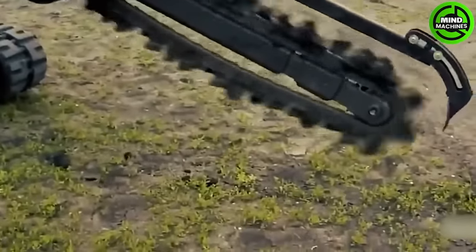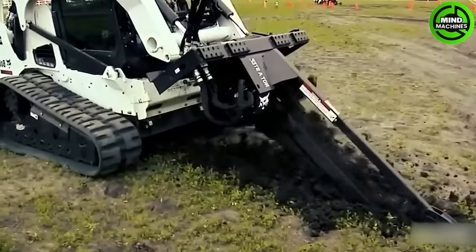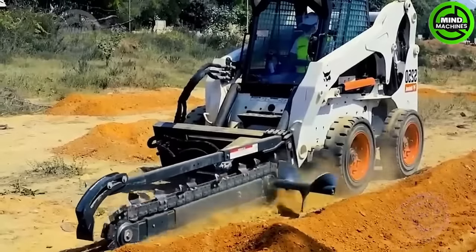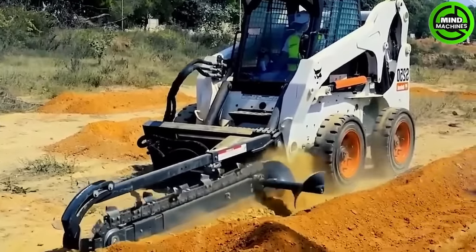This machine is a trencher specifically engineered for dependable and cost-effective productivity, featuring three-foot digging decks that make it perfect for light to medium trenching tasks.